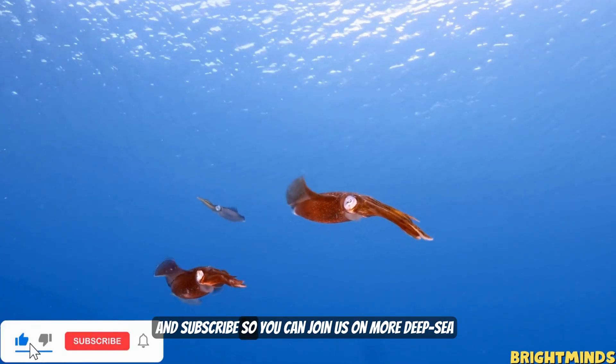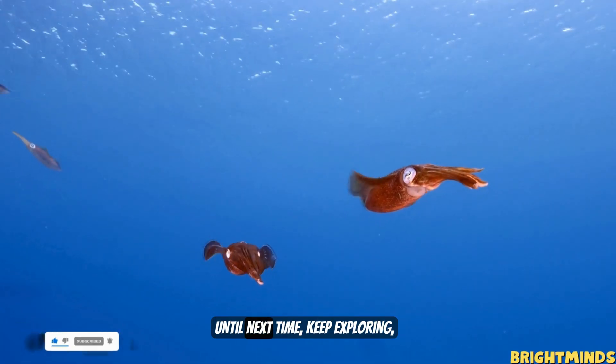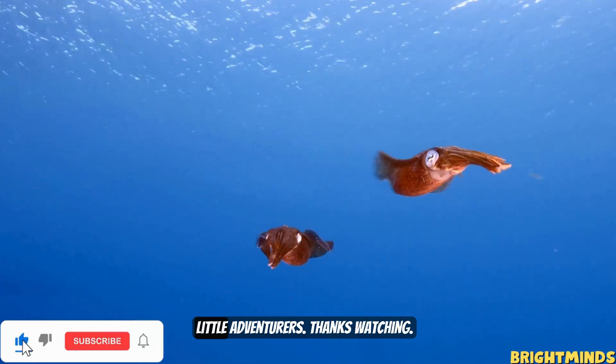Don't forget to like, share, and subscribe so you can join us on more deep sea adventures. Until next time, keep exploring, little adventurers.